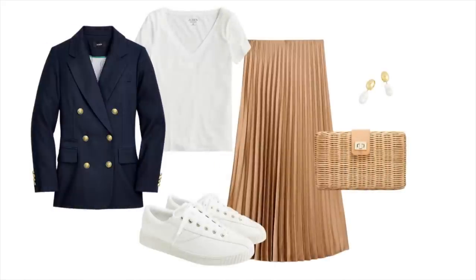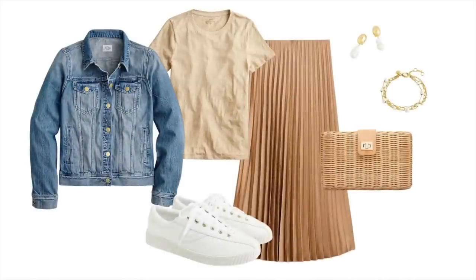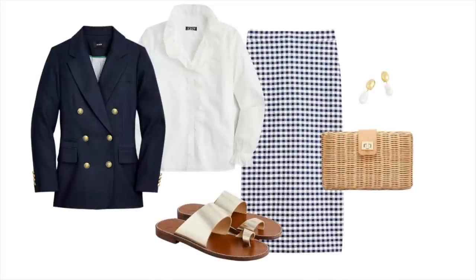I switched to the pleated skirt and it gives the look a totally different vibe. For a more natural look, I changed to a neutral tee with the olive cardigan, sneakers, and a little clutch bag. Then I swapped just the jacket — everything else stayed the same — and look at how completely different the look becomes. I kept the same t-shirt and jacket and switched back to the navy check skirt with a little clutch bag and simple accessories.